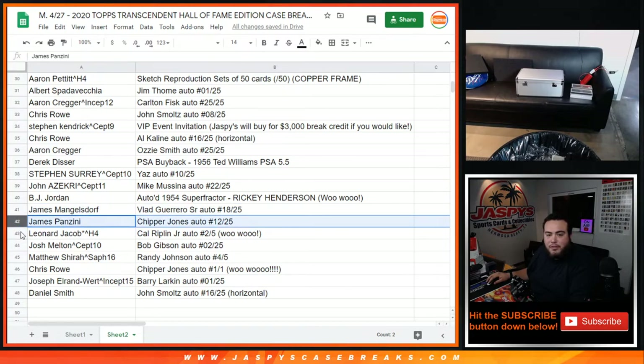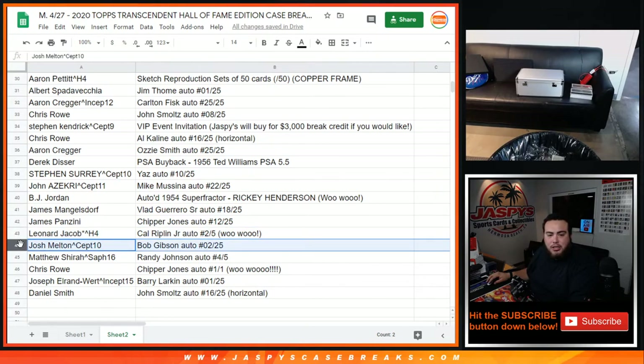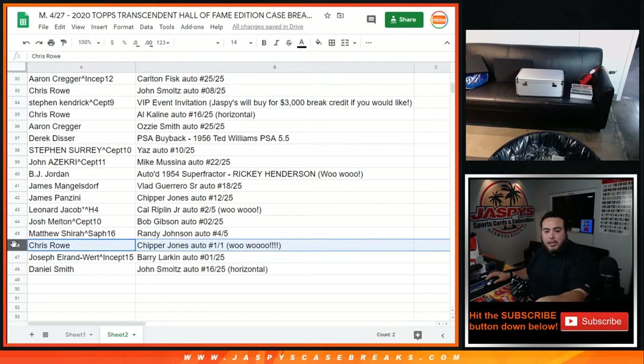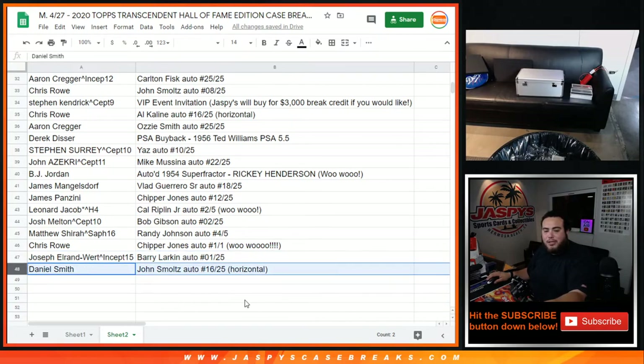James with the Vladimir Guerrero Sr. autograph 18 out of 25. James with the Chipper Jones auto 12 out of 25. Leonard you're gonna get the Cal Ripken Jr. autograph 2 out of 5 — there you go, congratulations. Josh Mellon with the Bob Gibson auto 2 out of 25. Matthew with the Randy Johnson autograph 4 out of 5. And Chris getting the other one-of-one, which is the Chipper Jones autograph. And Joseph with the Barry Larkin auto 1 out of 25. And Daniel with the John Smoltz 16 out of 25.